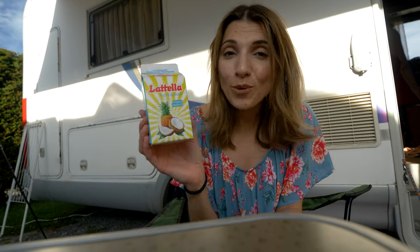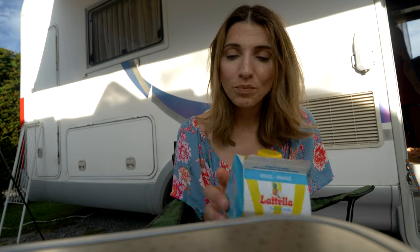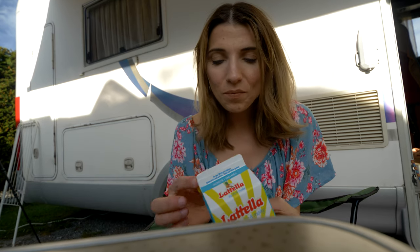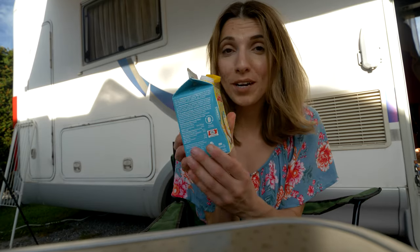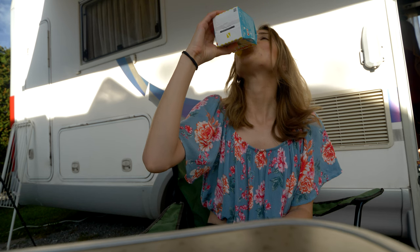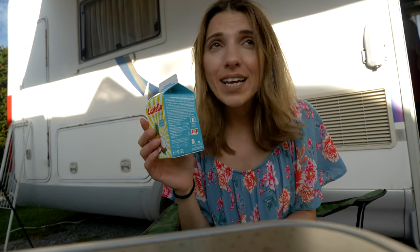Since these are our last two days in Austria, today I bought this — I really love it, it's with coconut and pineapple. This was introduced to me by a friend we once met in Germany. If you ever come to Austria, make sure to buy one of these. On a sunny day like this it goes down really well.